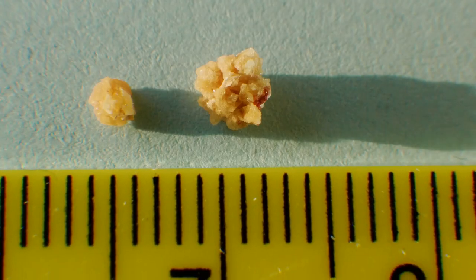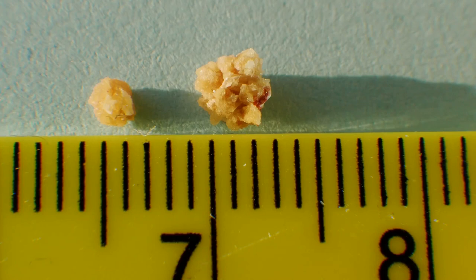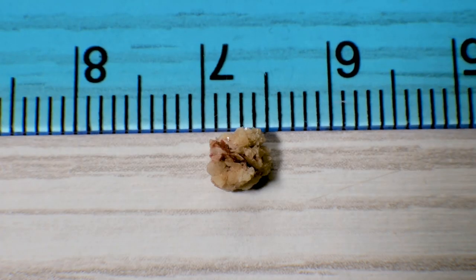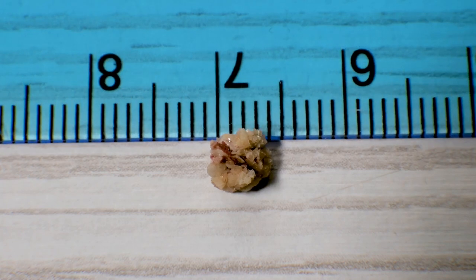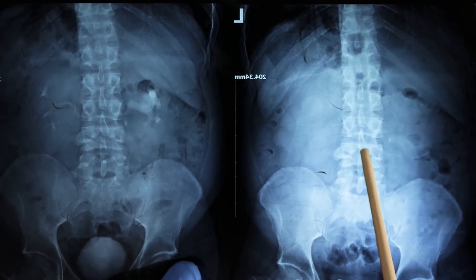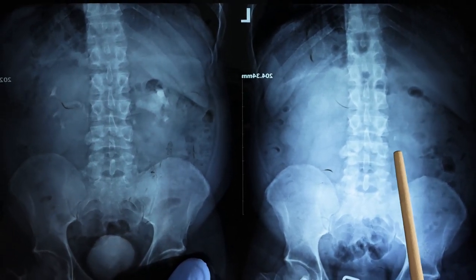There are several types of kidney stones. Calcium stones are the most common and are often in the form of calcium oxalate, which is naturally produced in the body and ingested through certain foods. Struvite stones form as a response to certain types of urinary tract infections.